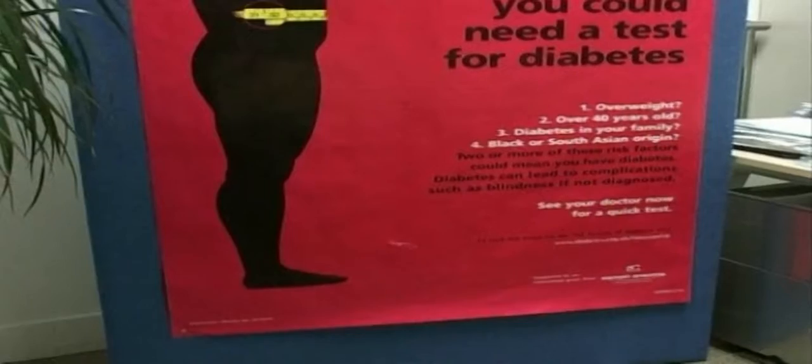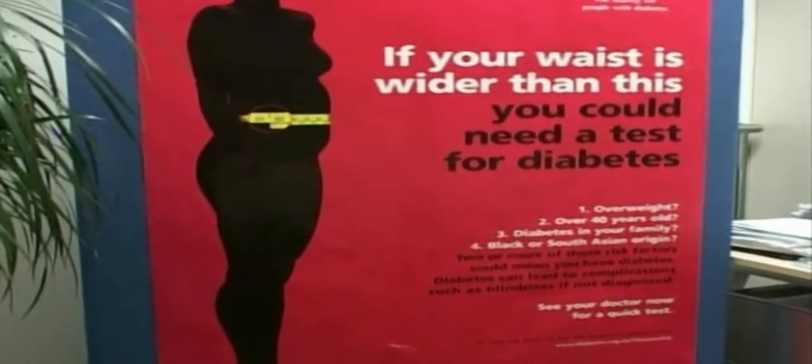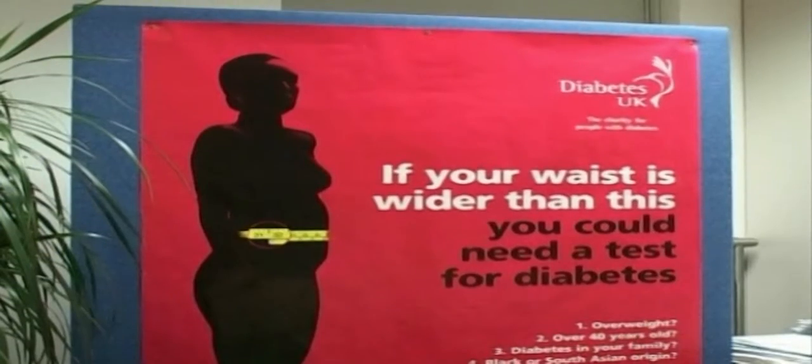Up to 40% of the British population may have hidden fat around their organs, which has implications for heart disease and diabetes.